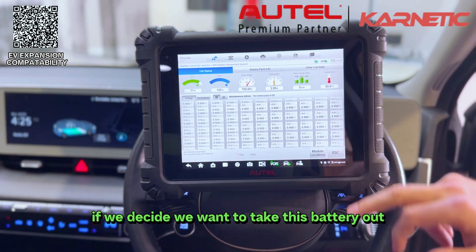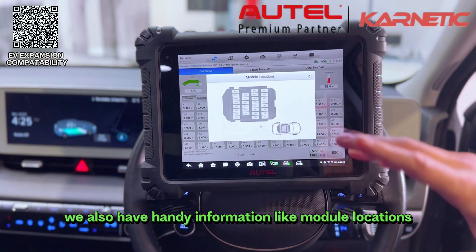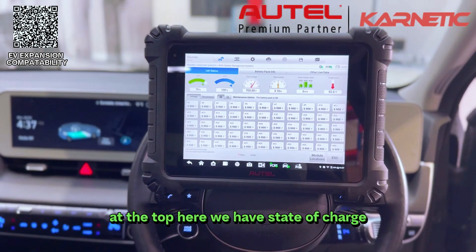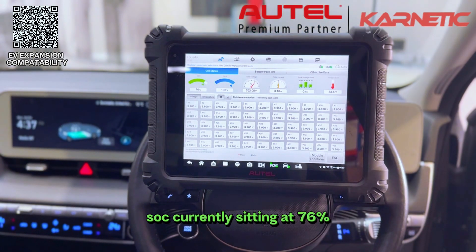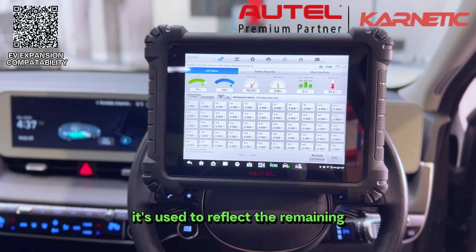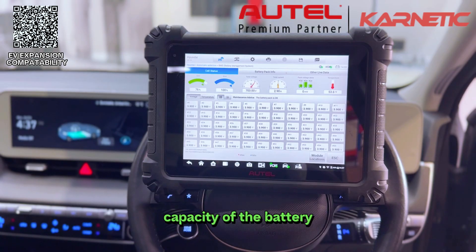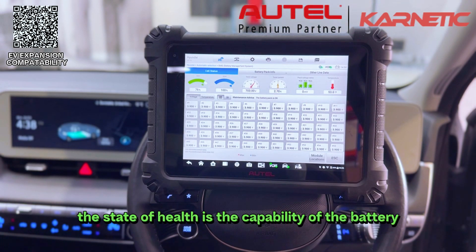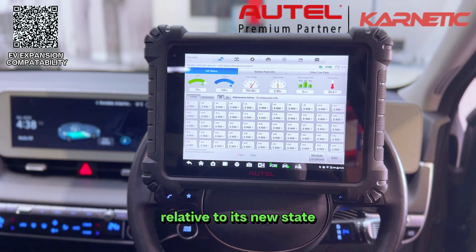If we decide we want to take this battery out, we also have handy information like module locations. At the top we have state of charge (SOC), currently sitting at 76%, which is directly related to the vehicle's range and reflects the remaining capacity of the battery. We then have SOH — state of health — which is the capability of the battery to store electrical energy relative to its new state.